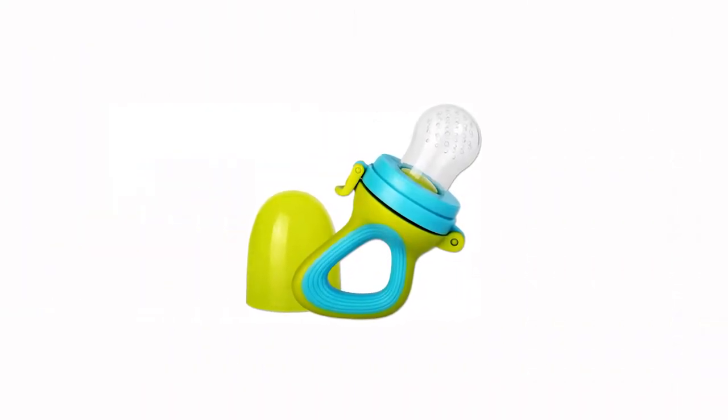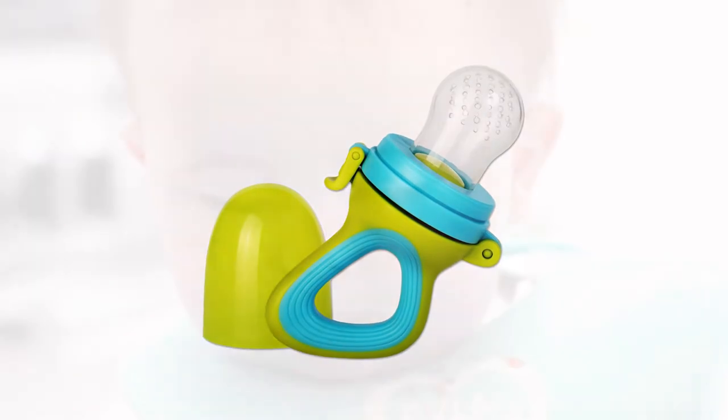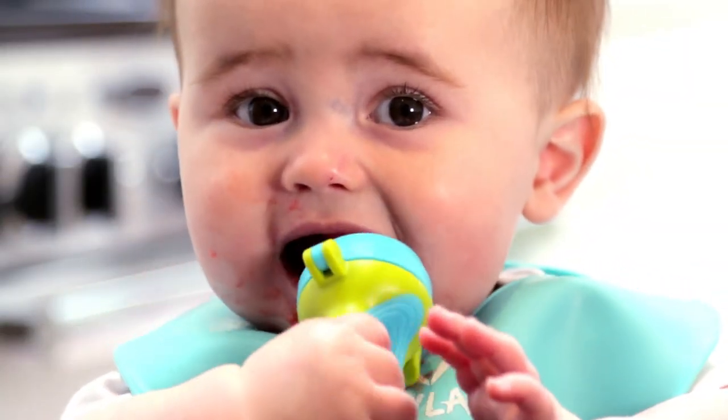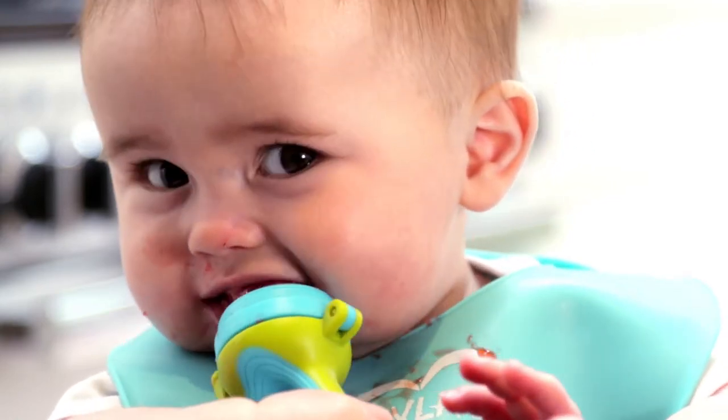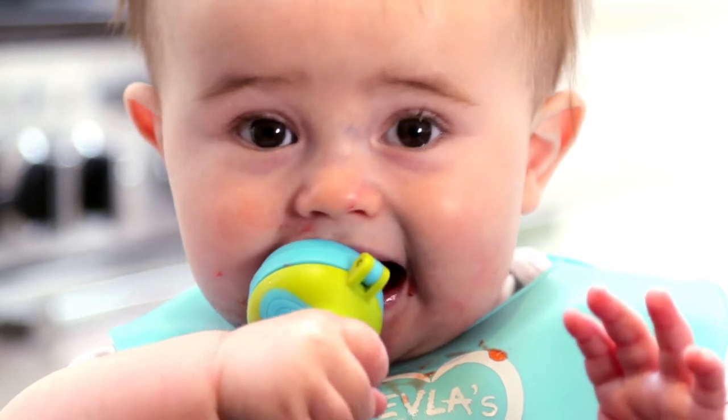The fresh food feeder pacifier is a great way to introduce the flavors and textures of solid foods in a very safe and controlled way. As only very small pieces of food pass through the small holes on the silicone sacks, there's no risk of your baby choking. This really put my mind at rest.